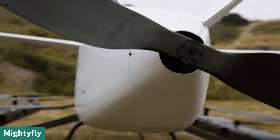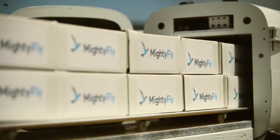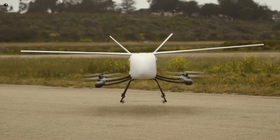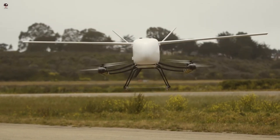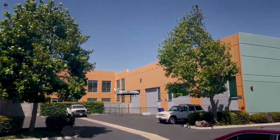Mighty Fly is remaking the future of logistics via large autonomous cargo aircraft. They are building patent-pending autonomous EVTOL aircraft with a cargo capacity of up to 500 pounds, range of 600 miles, and speed of 150 miles per hour to provide rapid and efficient package transport for businesses and governments.